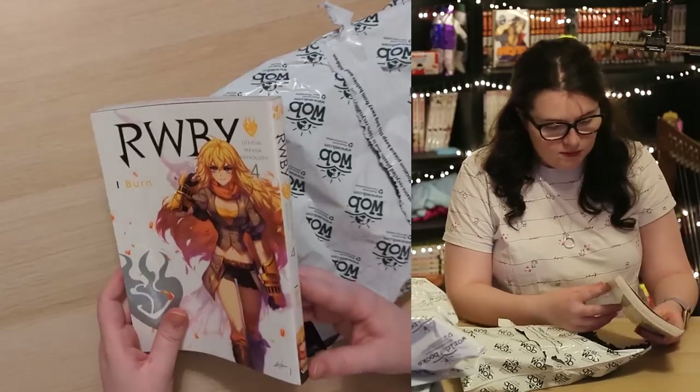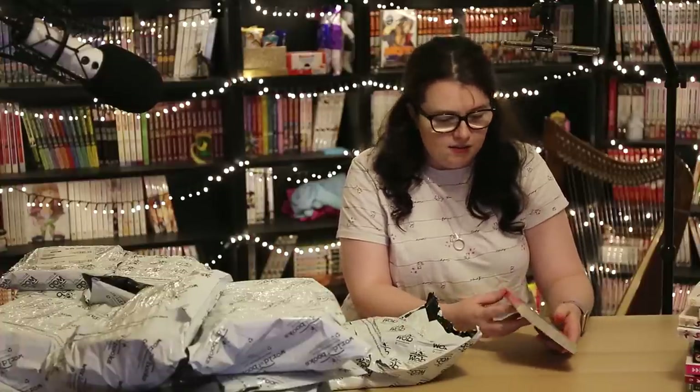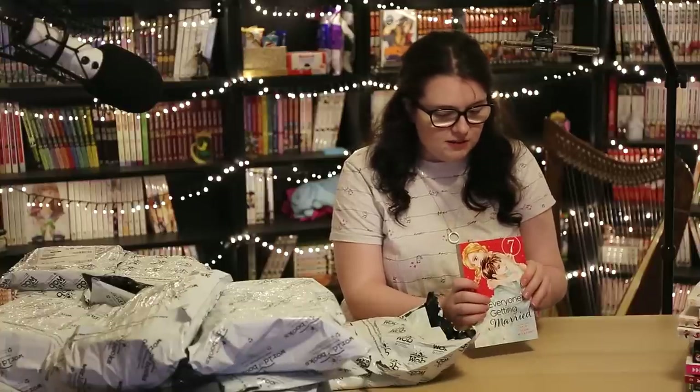Next we have RWBY Volume 4. I've thrown this in and out of my second-hand basket for about six months now — I keep picking it up and then cutting it out. I'm still missing volume three so I can't get particularly far in, and I don't really know much about it other than it has something to do with Rooster Teeth. Next, Everyone's Getting Married Volume 7 — it's a shojo series. I've been trying to piece this one together. I've read volumes one and two and found it fine. It's a nine-volume series and I'd like to try and complete it, then binge it in one go.